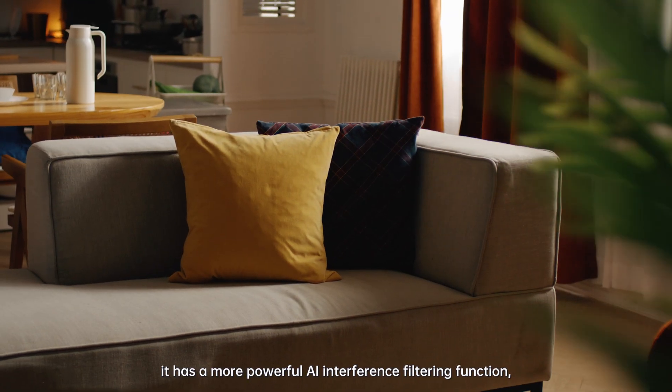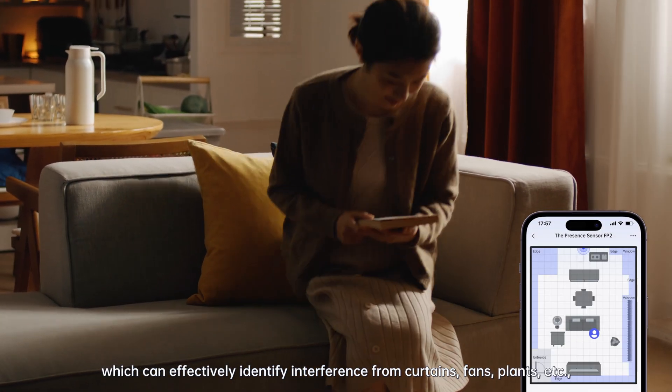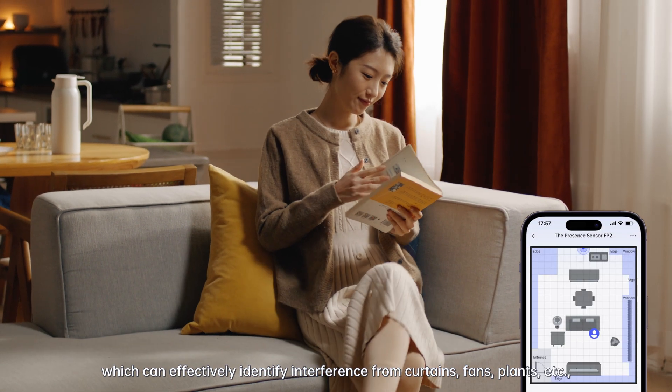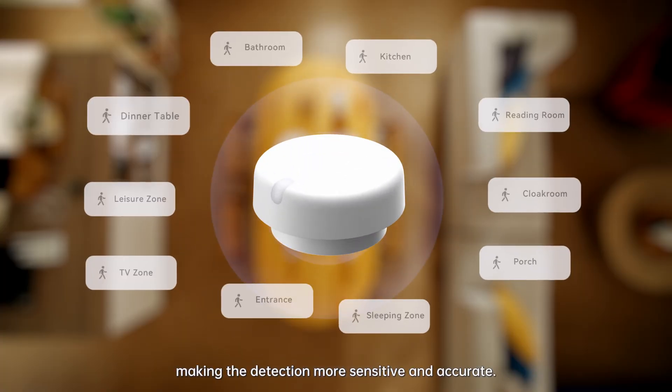Moreover, it has a powerful AI interference filtering function which can effectively identify interference from curtains, fans, plants, etc., making the detection more sensitive and accurate.